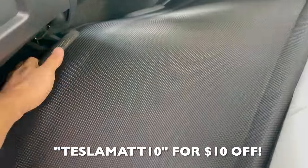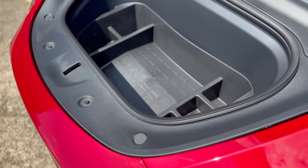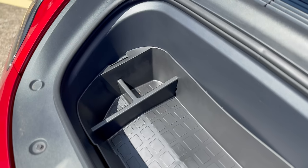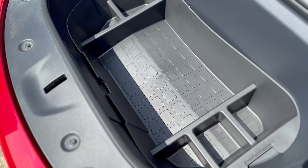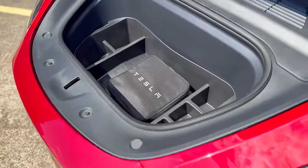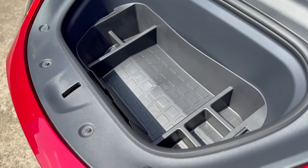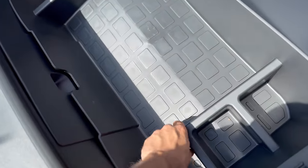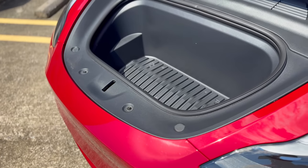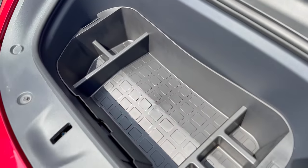These next few accessories will be about organization and keeping your interior clean and clutter-free, ensuring a seamless and enjoyable driving experience. Let's start with the Front Trunk Organizer. This organizer is specifically designed for the frunk, offering 6 separate spaces to store all of your necessary items. This all-weather frunk cargo organizer enhances the appearance of your frunk and provides a more efficient storage method, keeping it neat while protecting its interior. You can store things from emergency equipment, charging adapters and cables, pet toys and even tools — everything has its place.